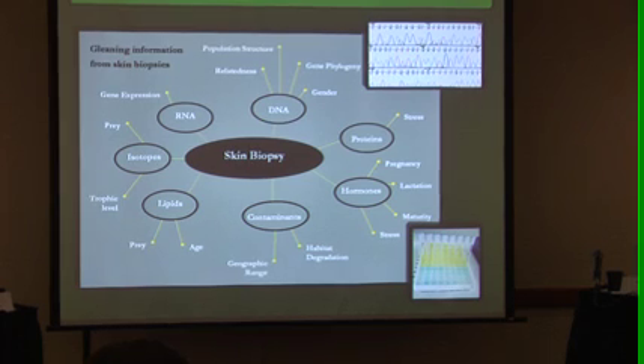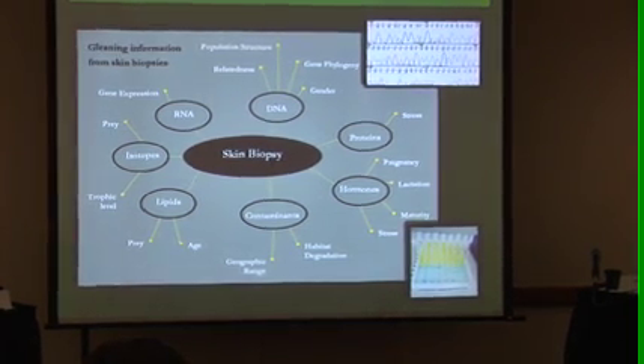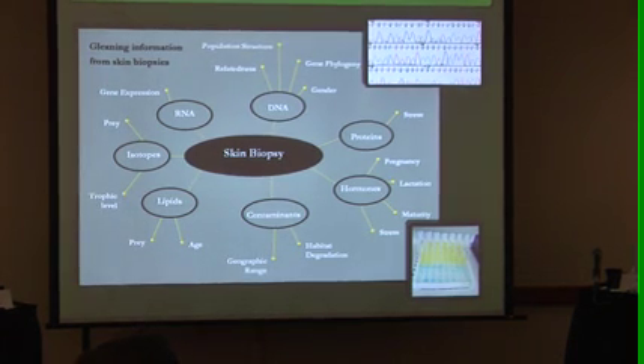This is a figure I put together at the turn of the millennium when I just started grad school. This was all the data that I envisioned we would get and were getting at the time from a single biopsy — that we could conceivably obtain. Each one of those outer circles is the genre of markers, and then the information is on the final spokes.